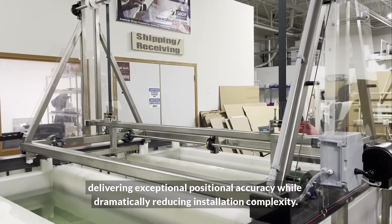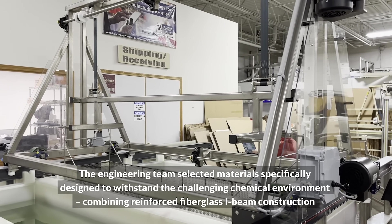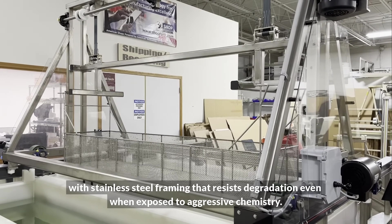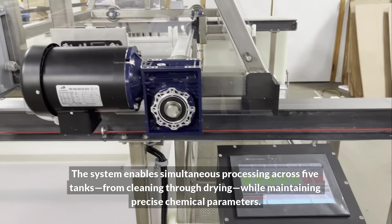The engineering team selected materials specifically designed to withstand the challenging chemical environment, combining reinforced fiberglass I-beam construction with stainless steel framing that resist degradation even when exposed to aggressive chemistry, while dramatically reducing installation complexity.